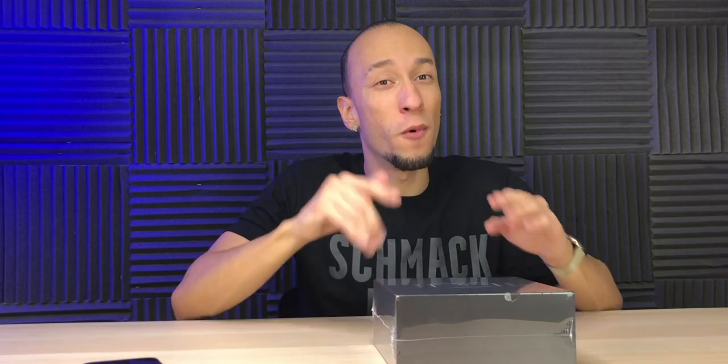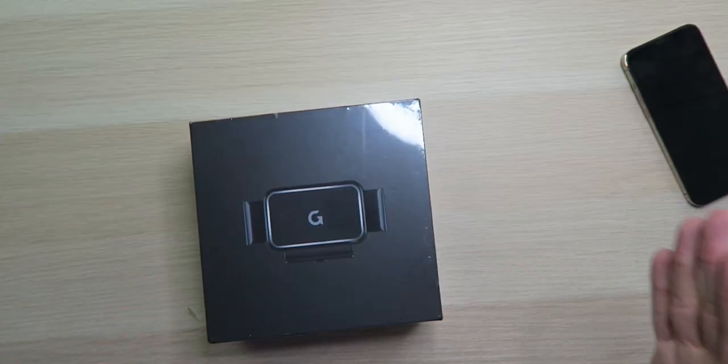This wirelessly charges your phone while you're using it to navigate, play music, all that good stuff while you're driving. And it also has automatically opening and closing clamps to hold your phone into place without too much of a hassle.